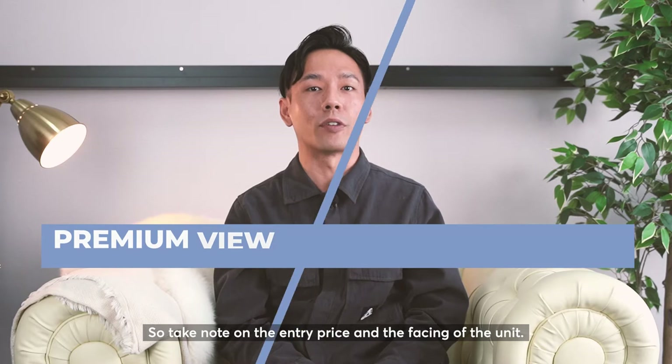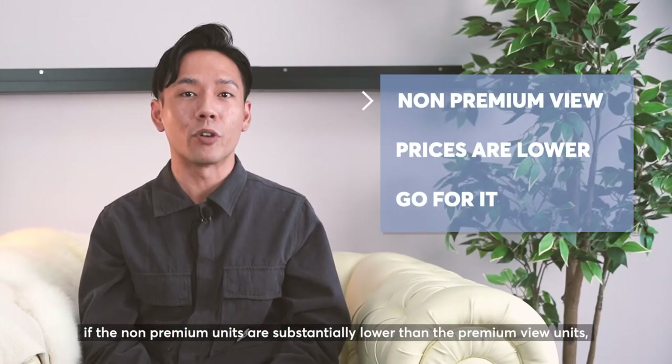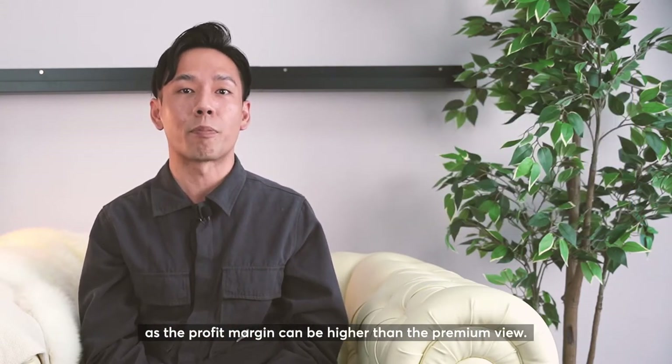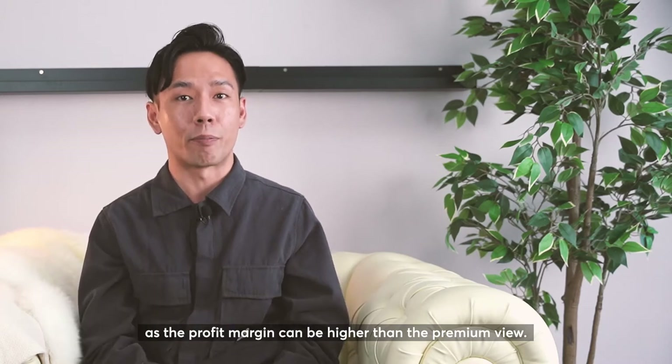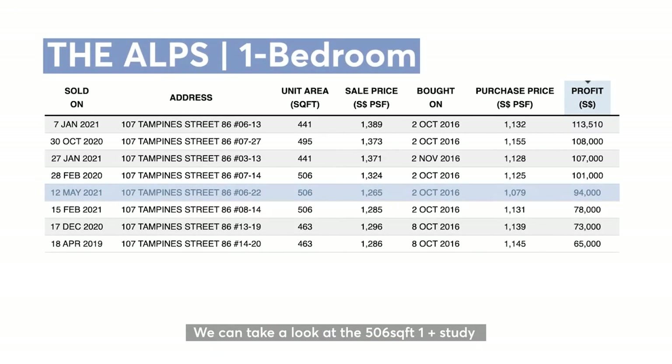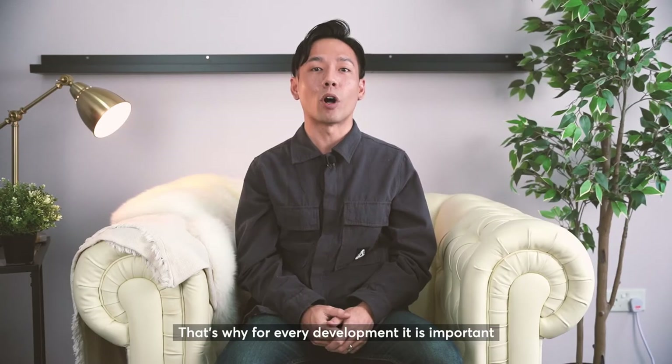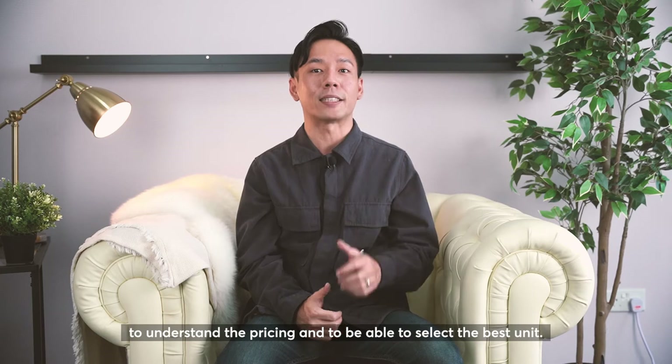Take note on the entry price and the facing of the unit. Vice versa, if the non-premium units are substantially lower than the premium view units, it might be more worth it to go for the non-premium view units as the profit margin can be higher. We can look at the 506 square feet 1-plus-study where stack 22 facing the main road made more profit than stack 14 facing the pool. Stack 22 is bought at $1,000 plus per square foot and stack 14 at $1,100 plus per square foot. That's why for every development it is important to understand the pricing and to select the best unit.